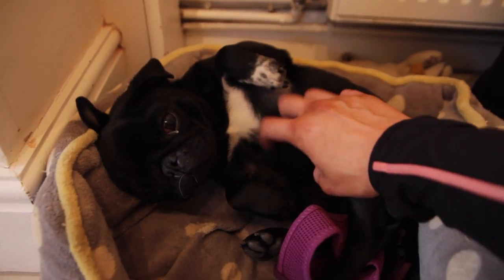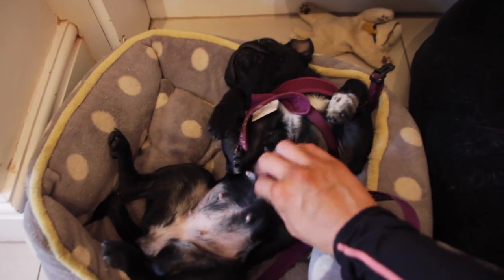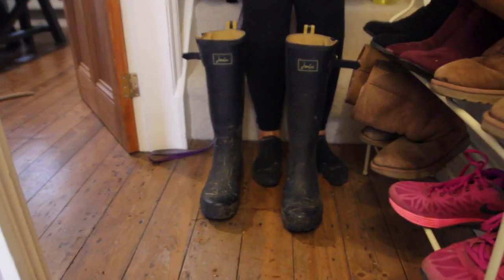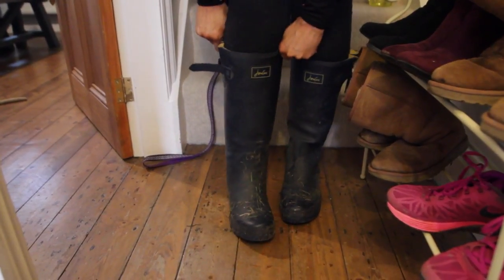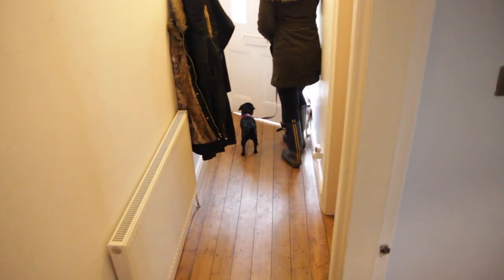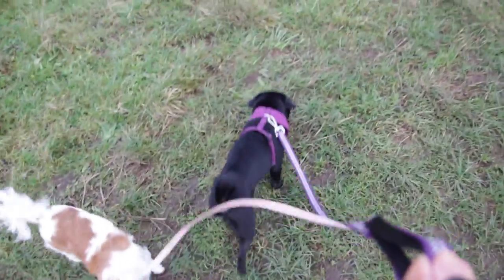Then it's time to take them for a walk. Nellie always wants to go back to bed whenever I try to put her lead on! I have to put her in a harness rather than a normal lead because she's a pug — it puts too much pressure on their throat and airways — so she has a little pretty purple harness. Bea wears a normal lead. I pop on my Hunter wellies, which I absolutely love. We have fields nearby so it's really important to wear wellies, otherwise you get absolutely soaked.